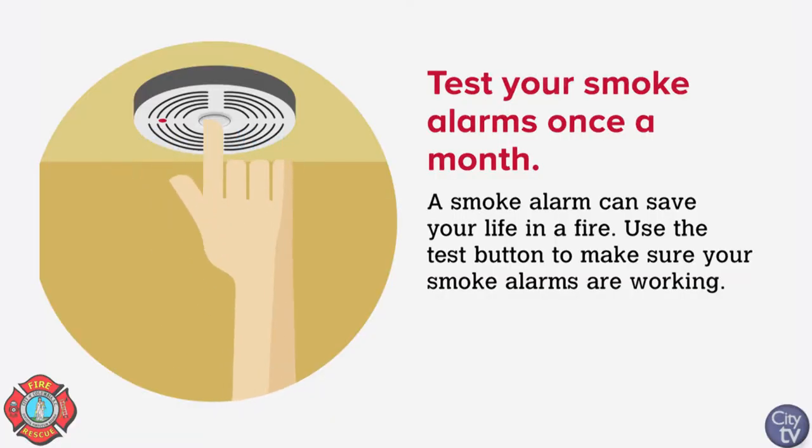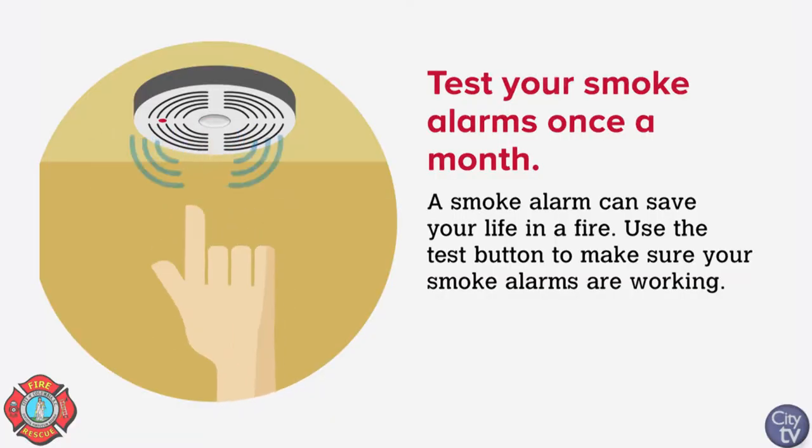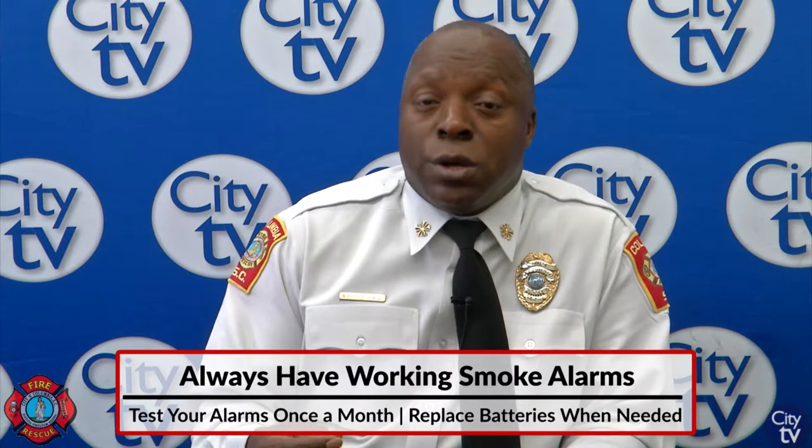When a smoke alarm needs another battery, it starts to chirp. So when you start hearing that chirp sound, make sure you change your battery.